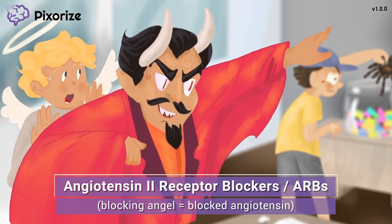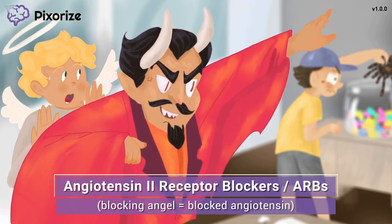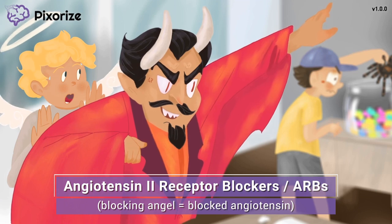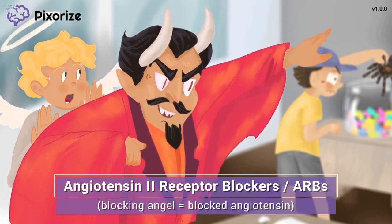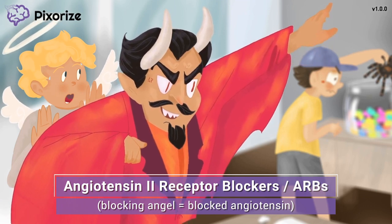Blocking angiotensin II receptors with ARBs therefore prevents angiotensin II from functioning, thereby decreasing blood pressure. As a side note, angiotensin receptor blockers also disrupt the negative feedback loop between angiotensin and renin in the kidneys. As a result, ARBs may cause a compensatory increase in renin secretion, which appears as a high PRA, or high plasma renin activity.